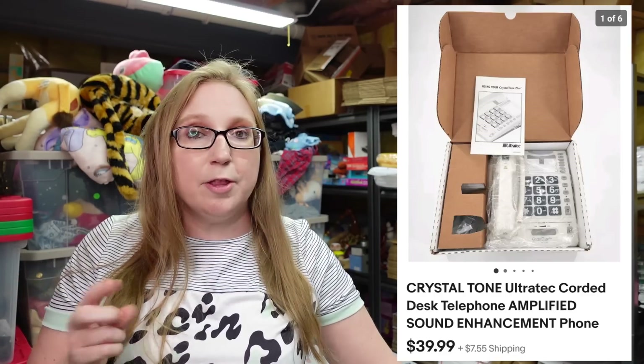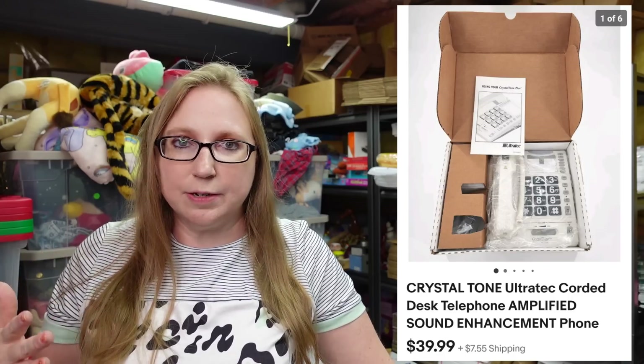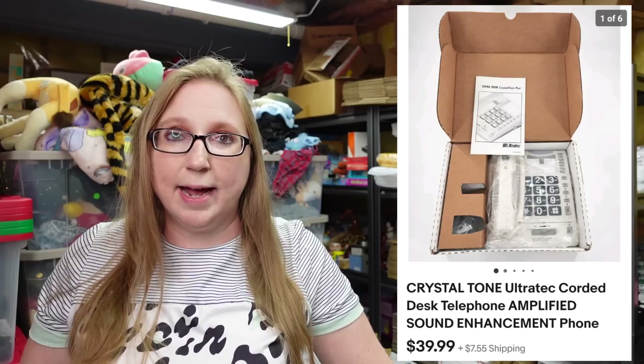I'm also going to pop up another sold. This was a Crystal Touch telephone — it was brand new, had really large numbers, and was for hard of hearing people. I paid $3 for that at a yard sale, and that sold for a buy it now of $39.99.